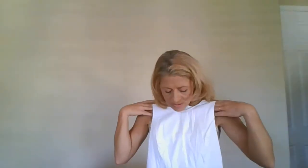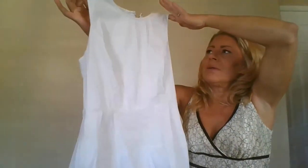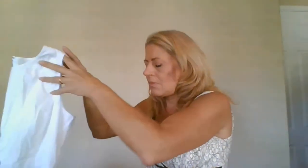This is a White House Black Market, size zero — a little peplum top with a scoop neck, sleeveless, exposed back zipper in crisp white. Super adorable.